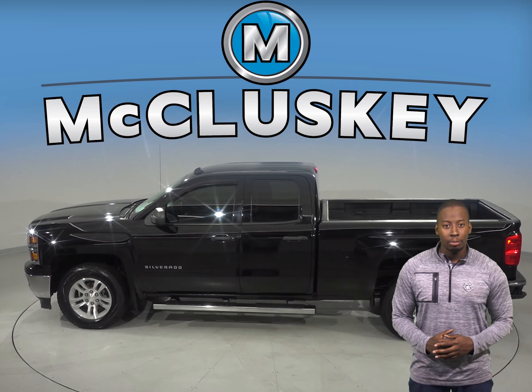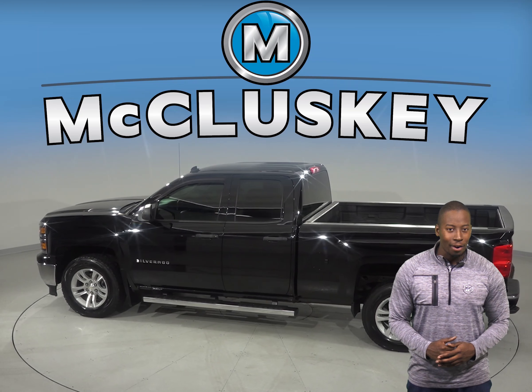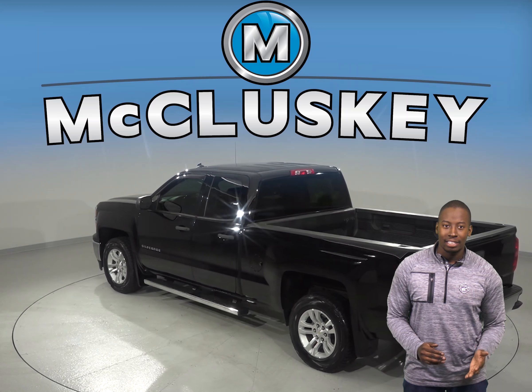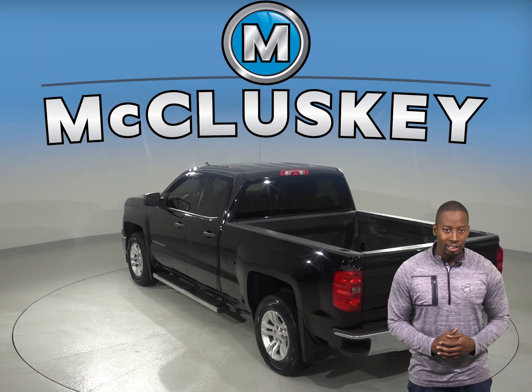Remote start is also available so you can start and heat this car up before you leave your house. A backup camera is also available, and you'll never be surprised by a flat tire thanks to the low tire pressure warning system.